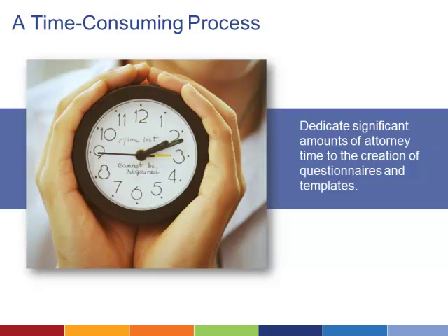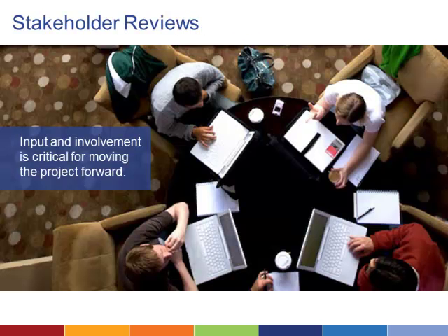Setting up a document assembly system can be incredibly time consuming. The legal and technical factors to consider mean that an attorney and technical staff will need to work together to create and review each document and all of its variables. This is not a task an attorney should take on while still carrying a full caseload. As a result, the technology combined with the attorney time needed to set up the system is likely to cost your organization between $30,000 and $40,000.